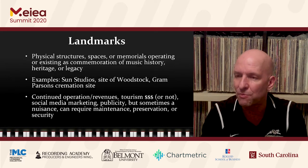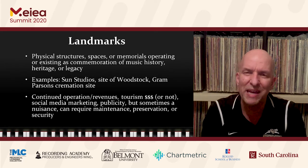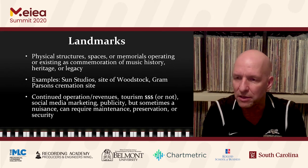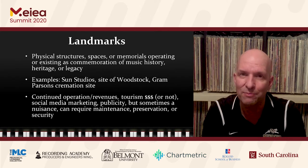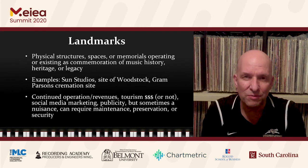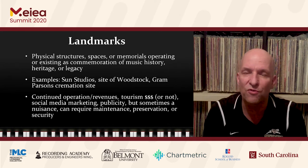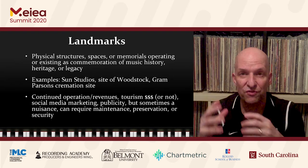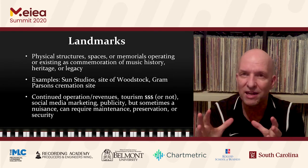The first category is landmarks. These are physical structures, spaces, or memorials that in some way commemorate some part of music history or heritage, however small that might be. For instance, Sun Studios in Memphis — or any famous recording studio for that matter — is certainly a physical structure, and with it there's an immense amount of history.